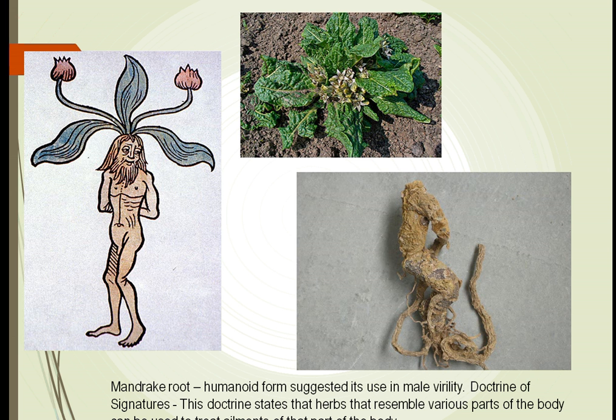Early on, when we looked at a plant, we thought that if it had a certain shape, it could be used to treat humans accordingly. For example, this mandrake root — in the doctrine of signatures, which defines how the shape of the plant indicates its use — we thought this looked like a man and that we could use this to treat different ailments of the sexual system.